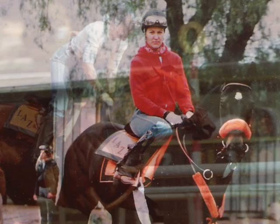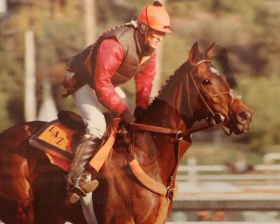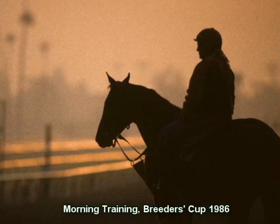The best exercise riders are those who have great feel in their hands and body, and patience, to get along and manage the horses they are riding as best as possible. Getting a horse to relax and be manageable is not easy for all riders to do. There are no weight restrictions on exercise riders like there are for jockeys, though trainers prefer their exercise riders not be too heavy.